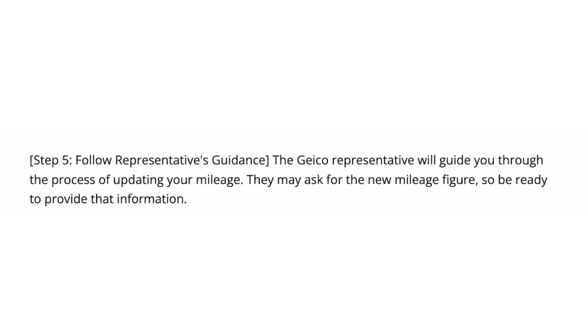Step number five, follow the representative's guidance. The GEICO representative will guide you through the process of updating your mileage. They may ask for the new mileage figure, so be ready to provide that information.